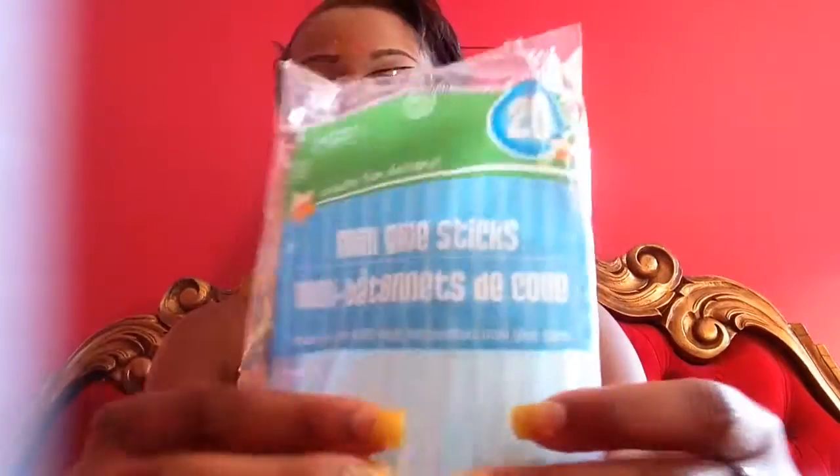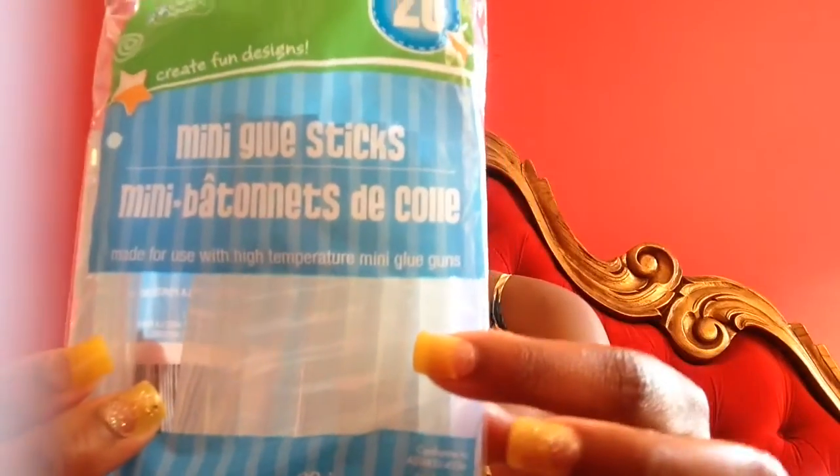I also got these mini glue sticks. As you can see I already opened them because I'm doing a project. I don't know if I'm going to put it on YouTube or not because I really don't know how to edit my videos, but when I get to it I'll tell you guys what I was thinking about doing. You get 20 in here and that's a good price — I've been hunting for these and I finally got them, so I'm really happy because I can do my arts and crafts.